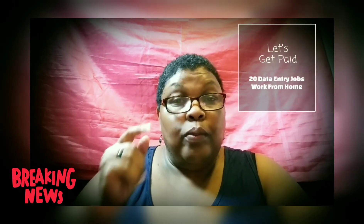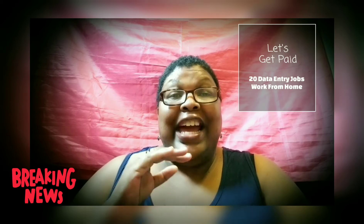Today I'm coming to you with 20 data entry jobs, work from home. You can make some money as soon as next week, or preferably when you sign up for the job offer to start the process. Starting off, number one is called Conduant in Delaware — Inbound Post Sales Advisor, $16 an hour. Full-time positions are available.